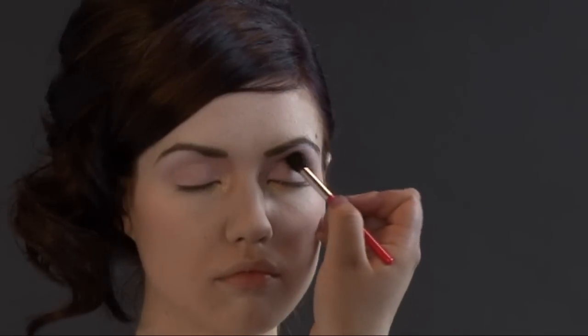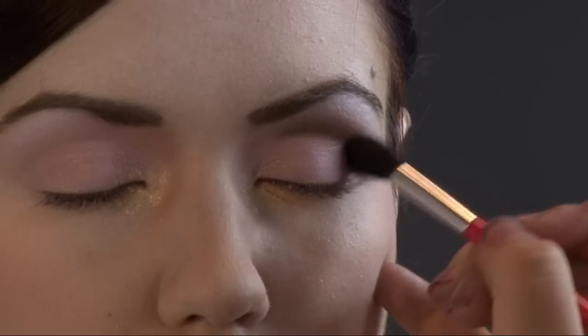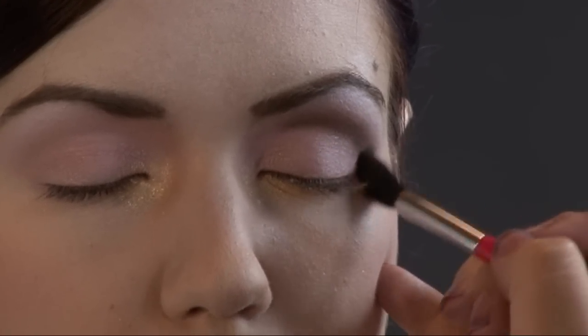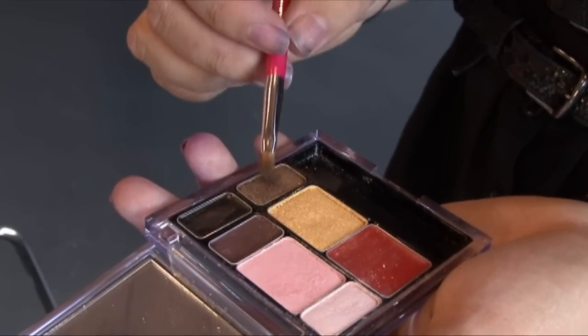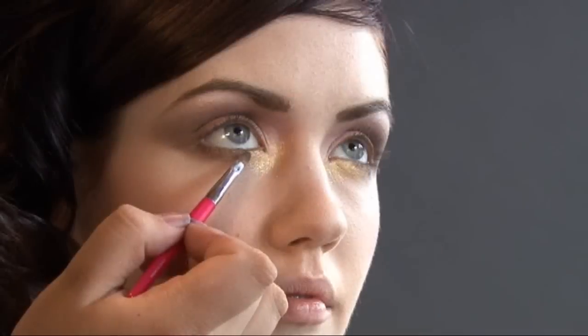With a fluffy brush, take the brown and work it into the crease to create more definition. Feel free to extend it out for a more dramatic look. Using a smaller brush, bring the same color underneath the eyes.